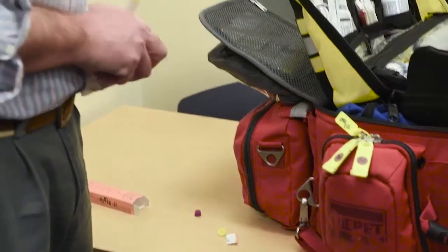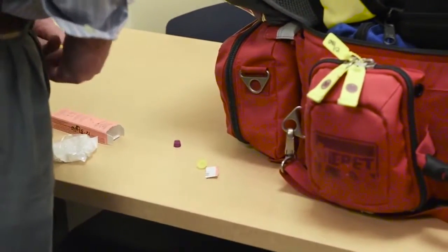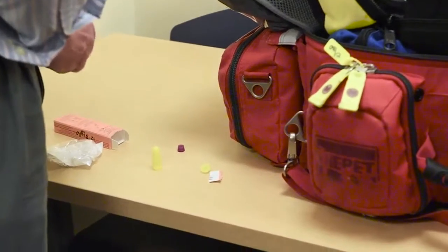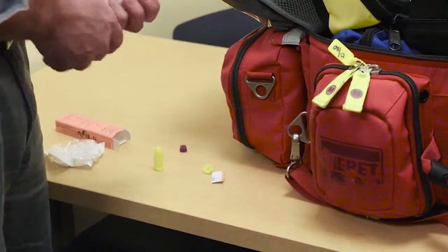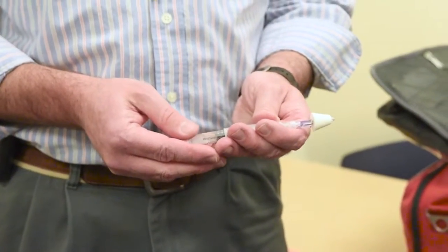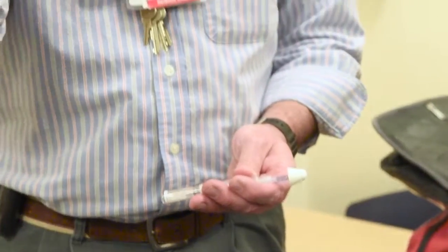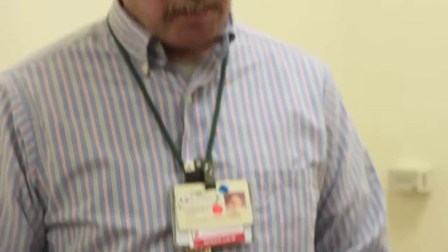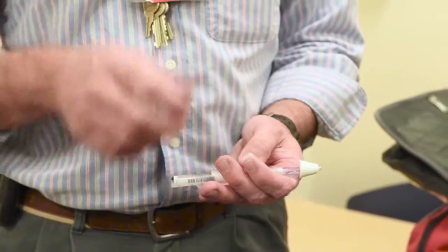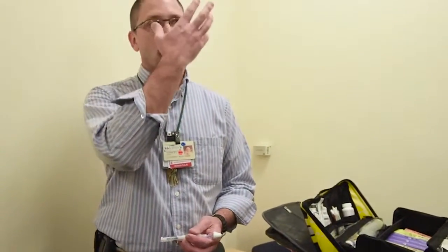What you want to do is administer one milligram each nostril for a full dose of two milligrams. This is what it looks like when it's fully put together. The foam sponge gets inserted into the nostril, pointed towards the ear so that it's absorbed a little bit better. Half of this medication is then put into that nostril. Quickly you go to the second nostril and administer the other milligram. So it's a full two milligrams because of how it is absorbed.